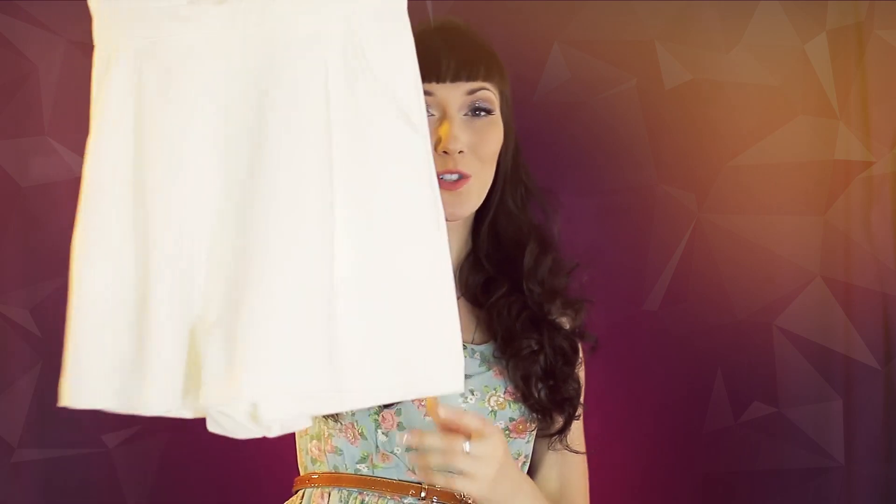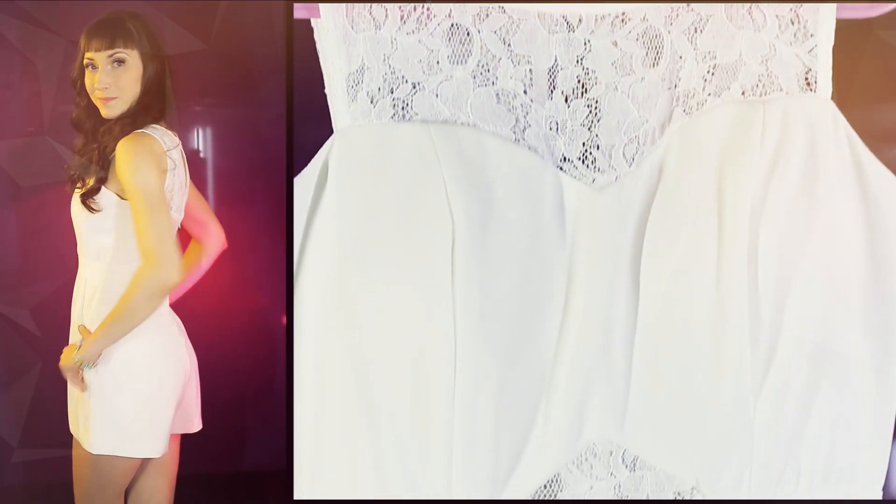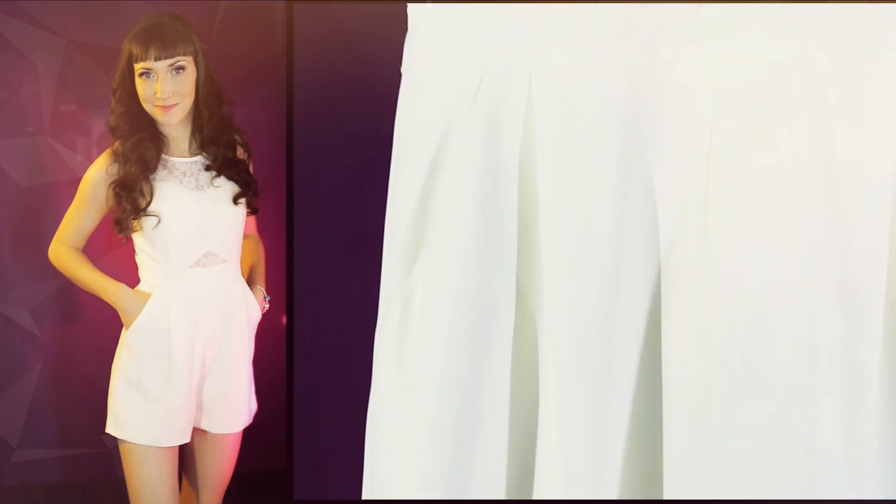Another version of the shorts is in the shape of a romper, in a romantic style. After a long time, I want to have a bright combination.